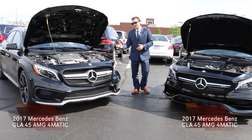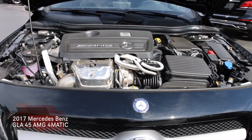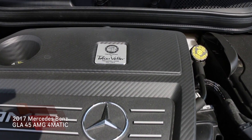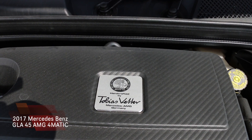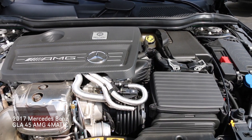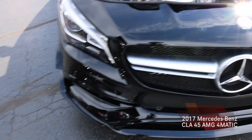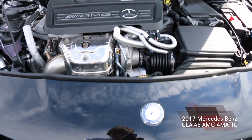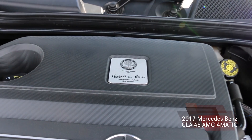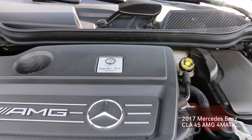Looking at the engines a little bit closer, both will share the same engine being a two liter four cylinder turbo. As you can see, the middle of the engine will have a name tag of the handcrafted engineer that put the engine together. Both will have a whopping 375 horsepower. Their zero to 60 will be a rapid 4.1 seconds, and the name tag on the CLA will be different because both engines are again handcrafted, so they will be made by someone different, which is very important and unique to the AMG engines.